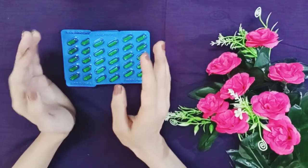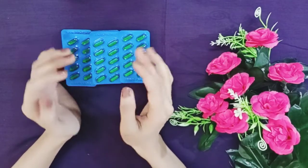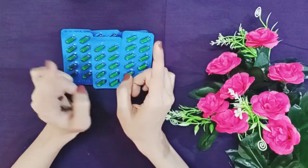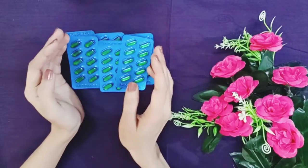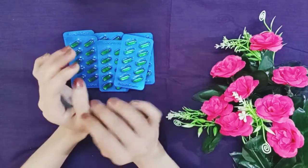You can also use it topically. When I do oiling, I take two capsules — if you have 400mg capsules, take one; if you have 200mg capsules, take two. I pierce the capsules and apply from the roots to the ends of the hair.